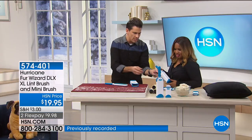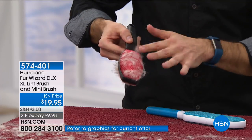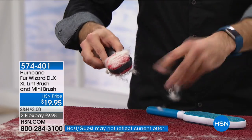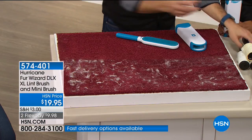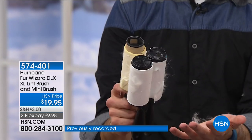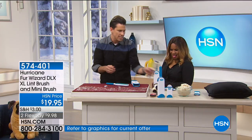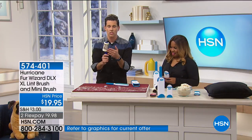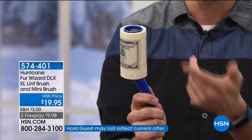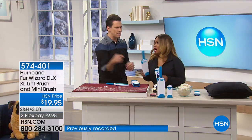This is what a lot of us are used to — a lint roller brush. The problem is it only does half the battle; it gets the hair up, but then you have to touch it and pull it all off. Or you've got the tape roll — those things can be expensive, almost $5. If you go through one per room and you've got four rooms, that's 20 bucks. With this, it goes in dirty and comes out clean — no peel and toss.